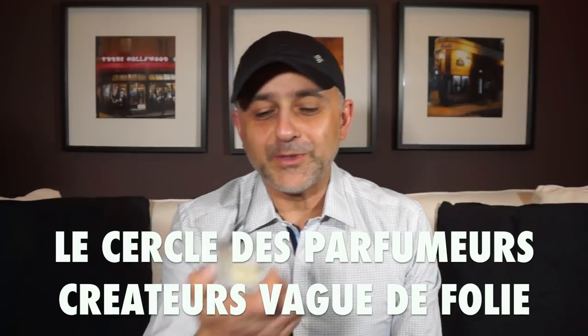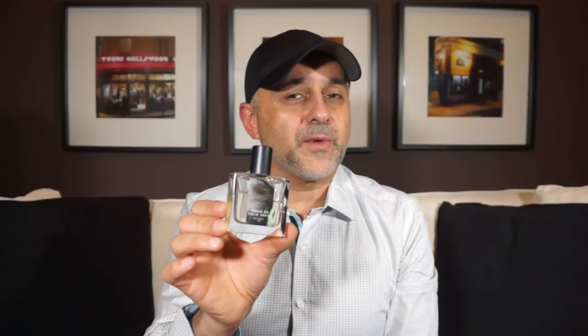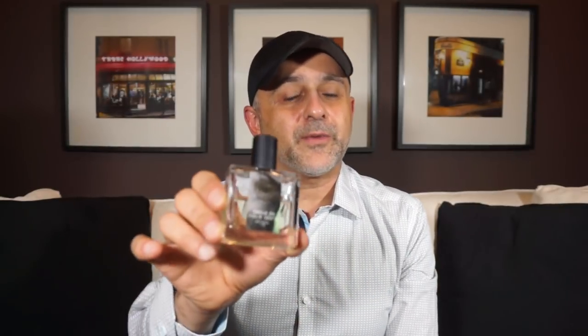At number 14 is a fragrance house I haven't spoken about on this channel — I discovered them at Esxence last year in 2017. This is Le Cercle des Parfumeurs Créateurs, which translates to the Circle of Perfume Creators, and the fragrance is called Vague de Folie. It is really really green, fresh, and absinthe-like — if you like anise or licorice this is the one for you. I bought this at Esxence for around 75 euros for 50ml. Think Fou d'Absinthe from L'Artisan Parfumeur as a reference. Vague de Folie by Le Cercle des Parfumeurs Créateurs is at number 14.